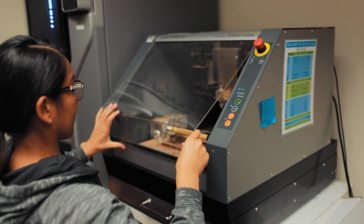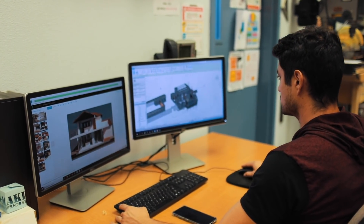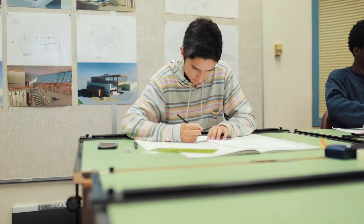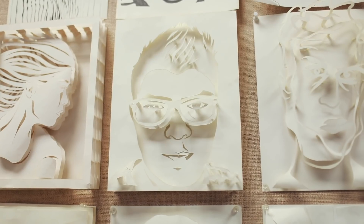Students are prepared with the latest cutting-edge tools, software, and equipment in 3D modeling and design. So after a student has taken a class here, they're immediately familiar with what's available in industry, and that's thanks in large part to the close ties that we have with our advisory board.